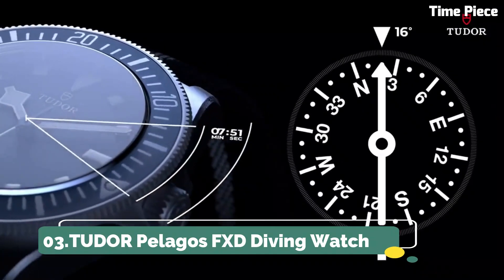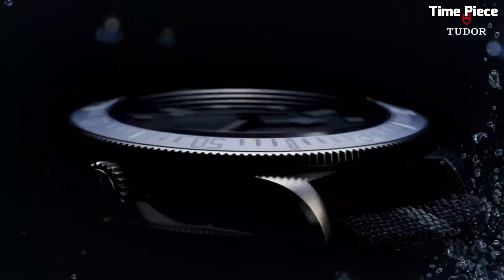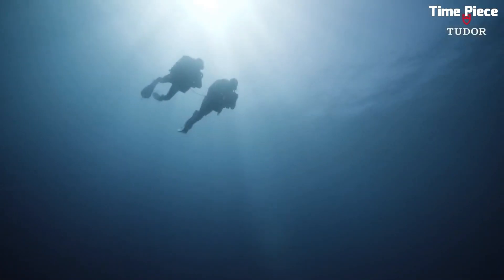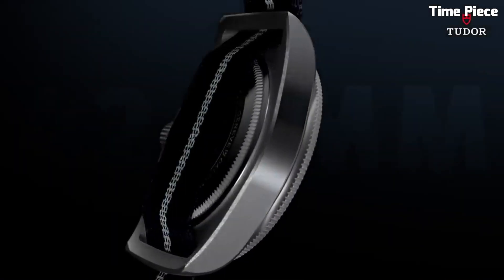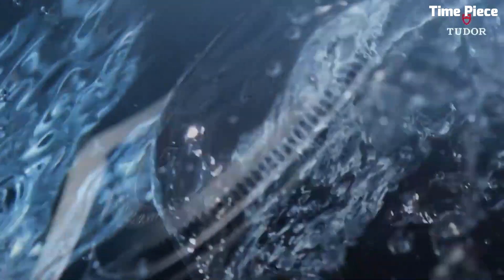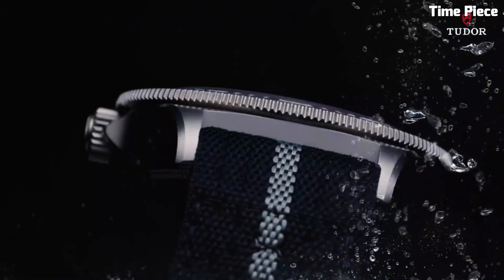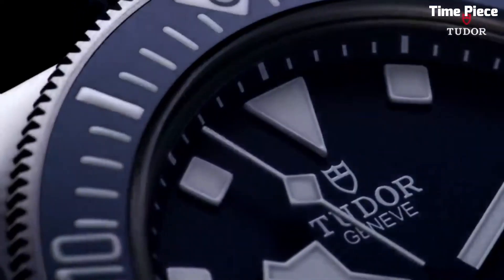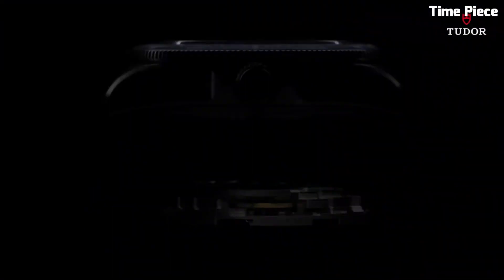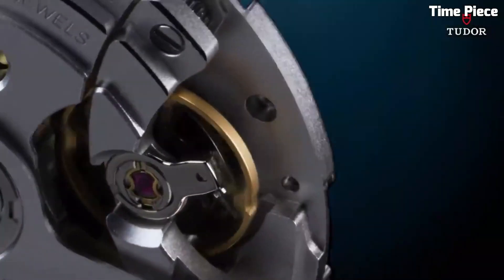Number 3: Tudor Pelagos FXD Diving Watch. The Tudor Pelagos FXD is a pinnacle of Swiss watchmaking, tailored for underwater excellence. Its titanium case and helium escape valve make it a formidable companion for deep-sea exploration, combining strength and lightweight wear. The luminous markers and hands ensure legibility in low-light underwater conditions, and the unidirectional bezel aids divers in precise timekeeping. With a remarkable water resistance of 500 meters, it exceeds the demands of professional divers. The watch also offers a comfortable rubber strap for extended wear. The Pelagos FXD masterfully balances performance, sophistication, and comfort, establishing itself as an essential tool and a symbol of style and precision.